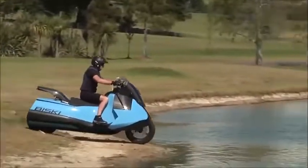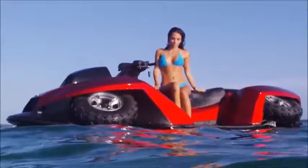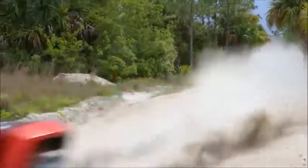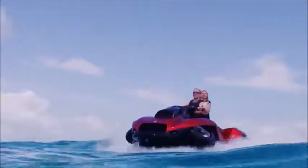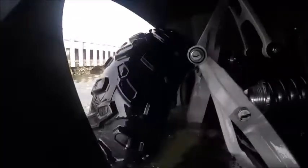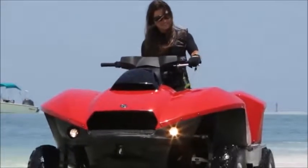The BiSki isn't the only amphibious vehicle Gibbs has created. Check out this four-wheeled hair-raising marvel, the QuadSki — described by Gibbs as the world's first sports amphibian. One of the coolest speed demons on the water, it's pretty awesome on land as well, clocking in at speeds of 45 miles per hour in either environment. Like the BiSki, the QuadSki's wheels retract at the push of a button upon entering the water, while simultaneously converting to water jet propulsion. When approaching land, the same procedure works in reverse.